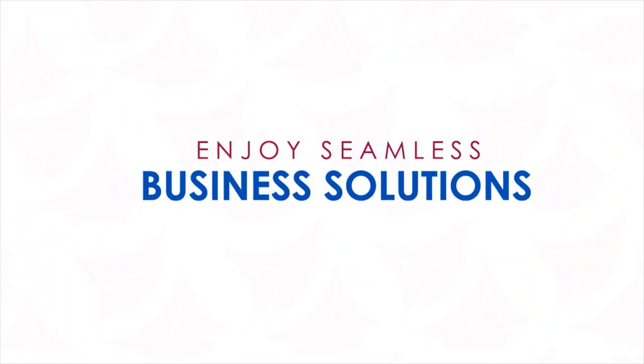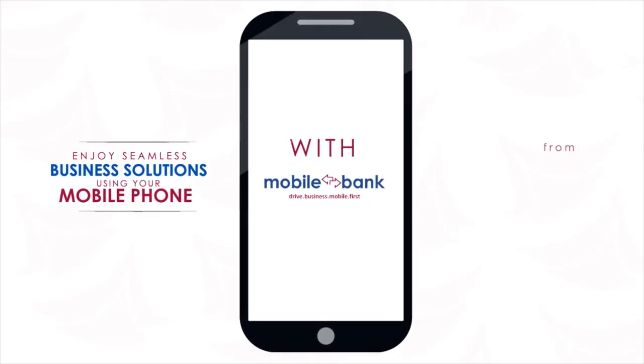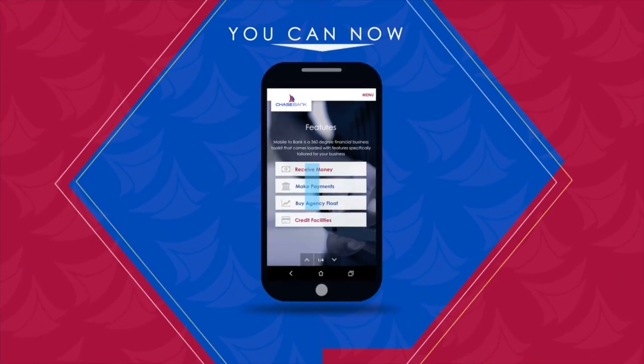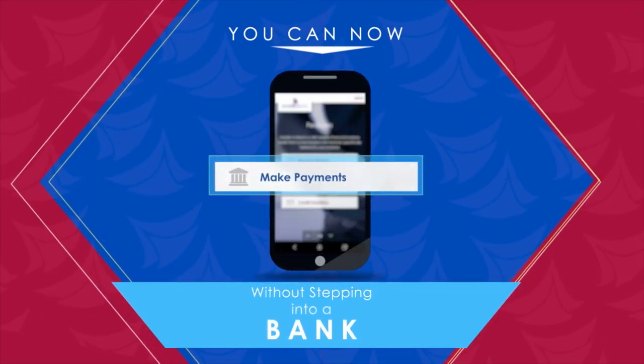Enjoy seamless business solutions using your mobile phone with Mobile2Bank from Chase Bank. You can now receive money, buy float, and pay creditors without stepping into a bank.